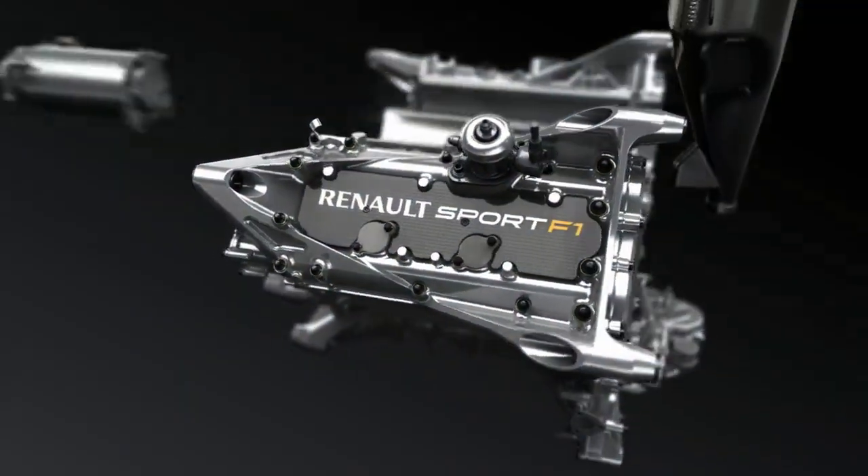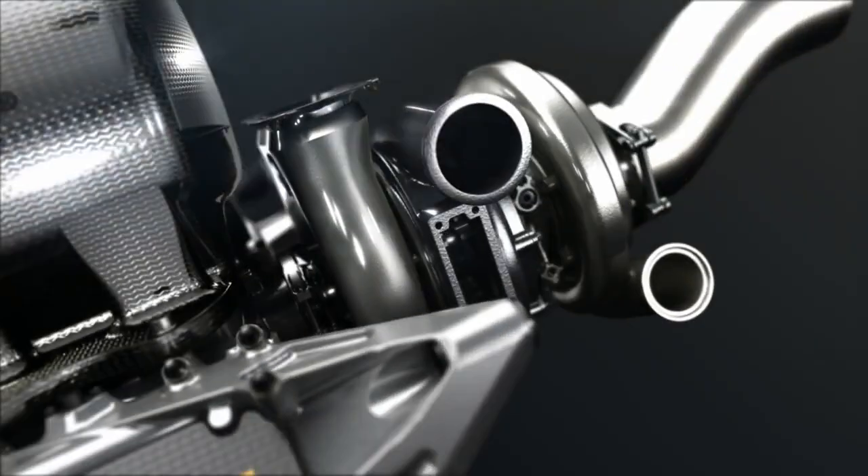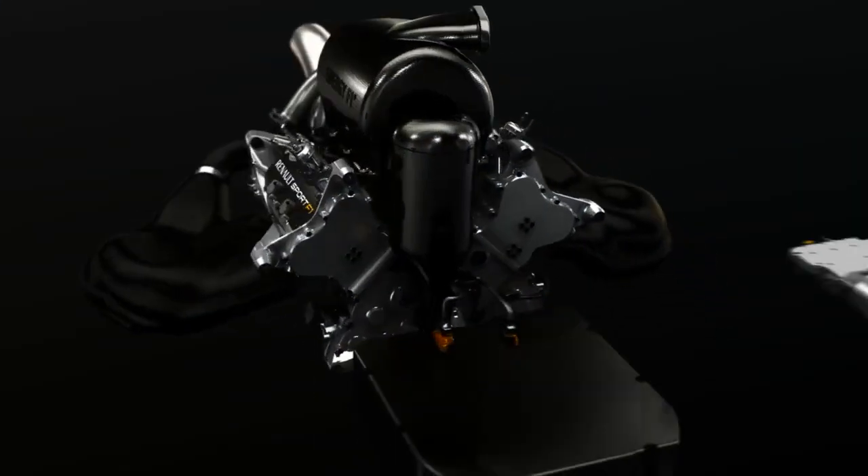In 2014, F1 enters a new era. For the first time in the history of the sport, cars will be powered by both fuel and electrical energy, produced by avant-garde power units.